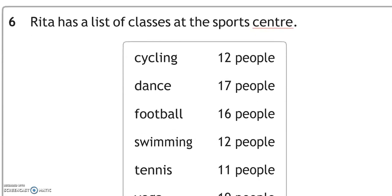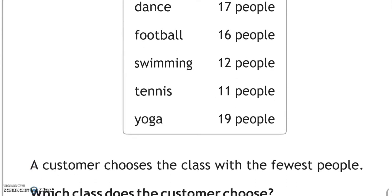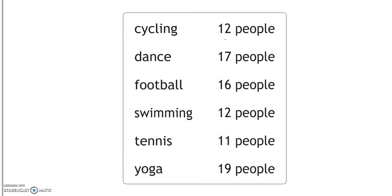Rita has a list of classes at the sports centre. A customer chooses the class with the fewest people. The numbers are 12, 17, 16, 12, 11, and 19. 11 is the lowest, so tennis is the answer.